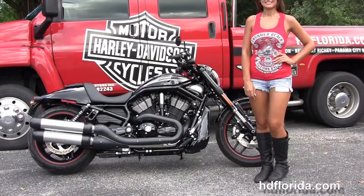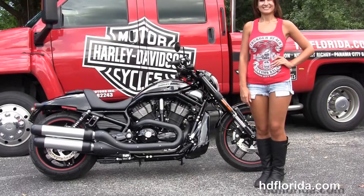We are rated number one in customer service, with 1,200 new and previously enjoyed motorcycles for you to choose from.